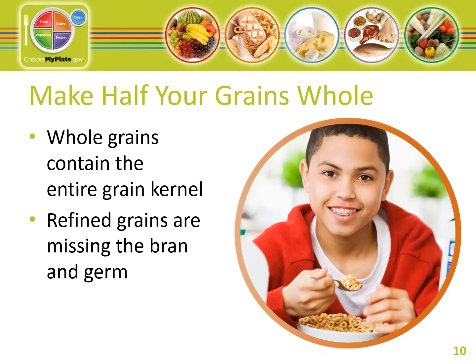Next is the grains group. Make at least half the grains you eat whole grains. Any food made from wheat, rice, oats, corn, or another cereal grain is a grain product. Examples include bread, pasta, oatmeal, cereals, crackers, and rice. Grains are divided into two groups: whole grains and refined grains. 100% whole grains contain the entire grain kernel. They are the most nutritious grain choices and add essential fiber to our diet. MyPlate recommends that 50% of our grains be whole grain. Examples include whole wheat flour, whole wheat pasta, rolled oats, quinoa, brown rice, and popcorn.